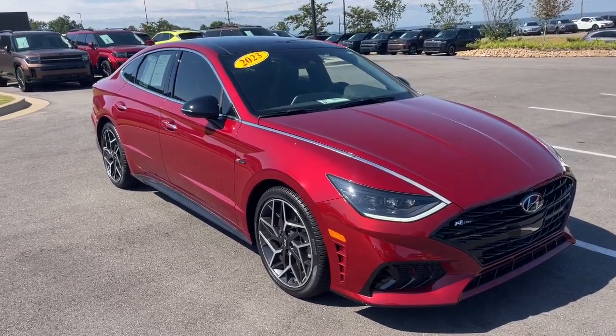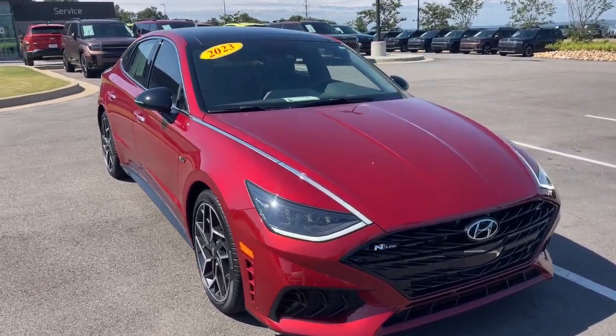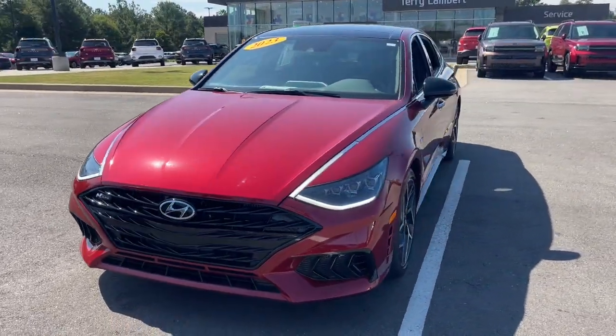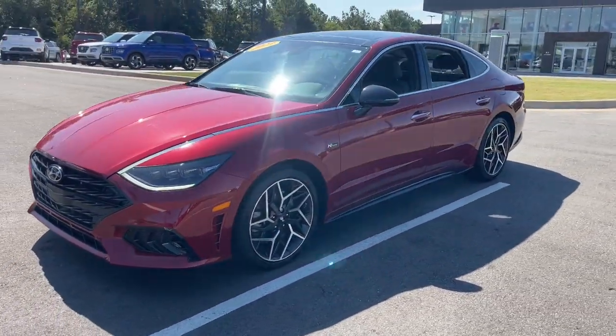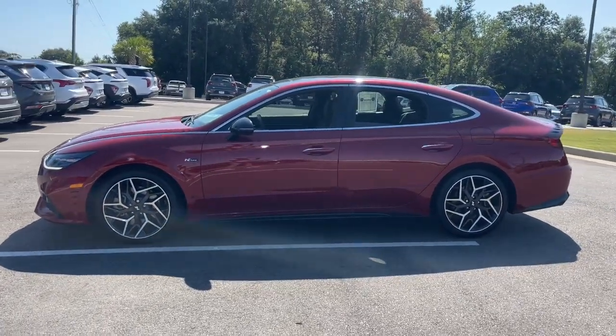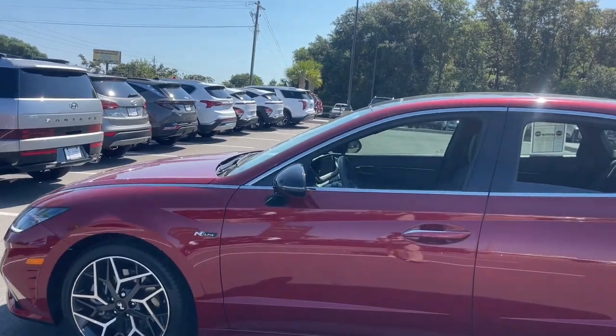You'll have love at first sight with the 2023 Hyundai Sonata. With less than 5,000 miles on the odometer, this vehicle stands out from the rest. Whether you're commuting or cruising country roads, this smooth and spacious Sonata makes travel a treat.